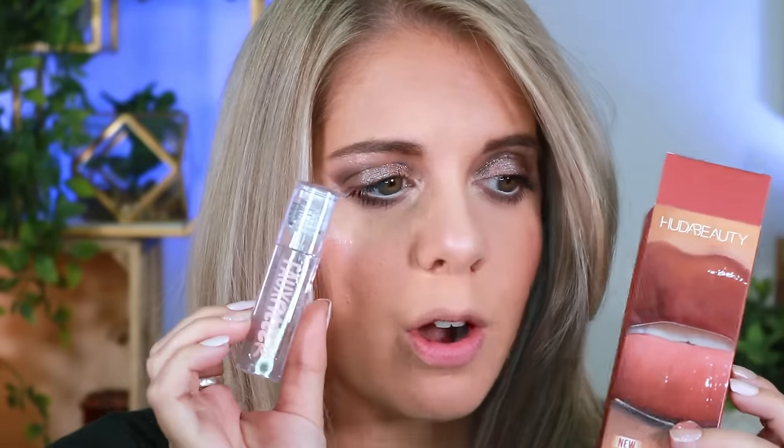I'm going to quickly do my under eyes and mascara off camera since I don't have any new mascara to try. Okay, I just blew dried my hair. Now I'm going to do my lips. I tried the new Huda Beauty 90s lip duo — the lip liner and clear gloss — which is what I wore in my Friday PR haul video.